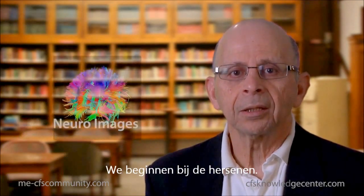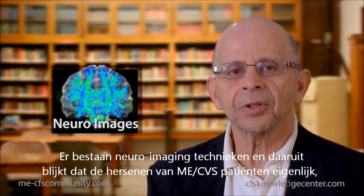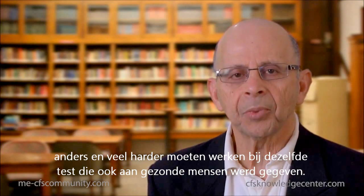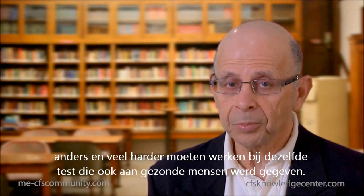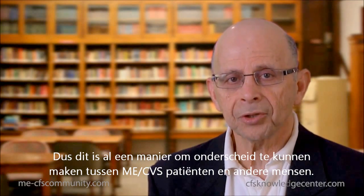Starting with the brain, there are neuroimaging techniques, and what has been found is that the brain of chronic fatigue syndrome patients actually works differently — works harder given a particular task — than the brains of people who do not have chronic fatigue syndrome. This may be one method of being able to distinguish chronic fatigue syndrome patients from others.